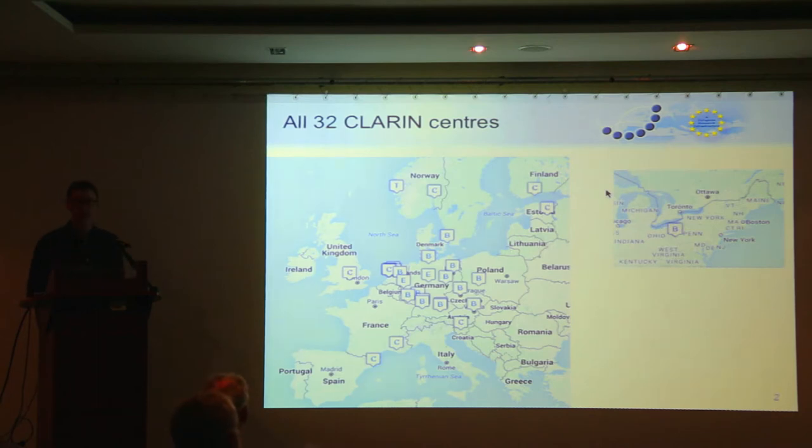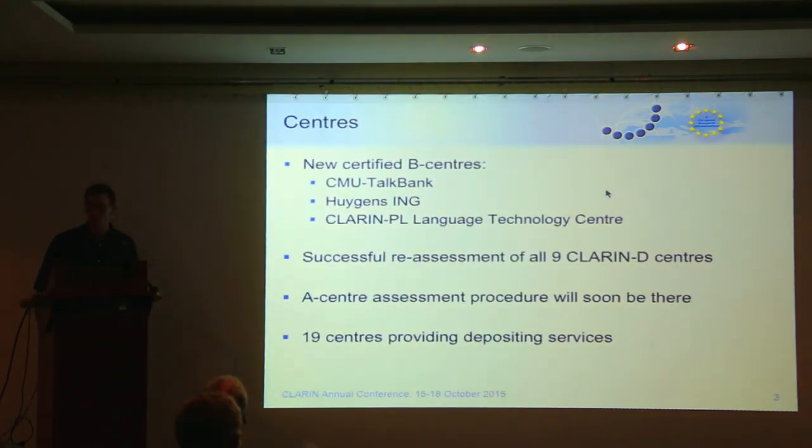Some more details on the current centers. We have had some B-center assessments and three new centers have achieved B-center status. It's a full-scale check in terms of requirements — data approval and full CLARIN compliance including component metadata, persistent identifiers, and Shibboleth login. The first is TalkBank at Carnegie Mellon University in the US, then the ING in the Netherlands, and the local host here, the CLARIN-PL language technology center. I'd like to congratulate these centers.